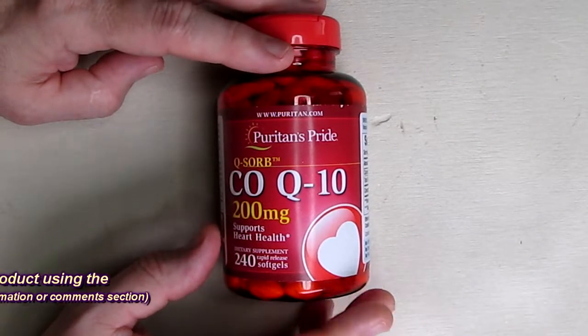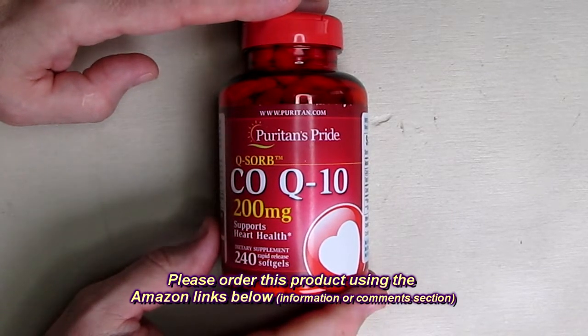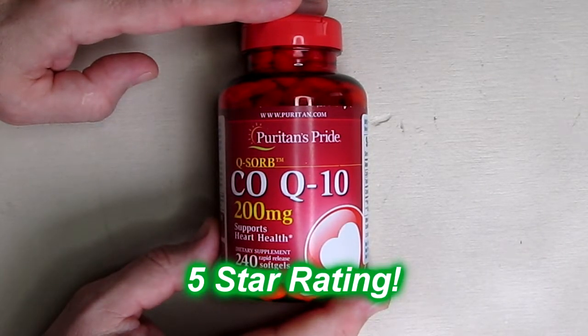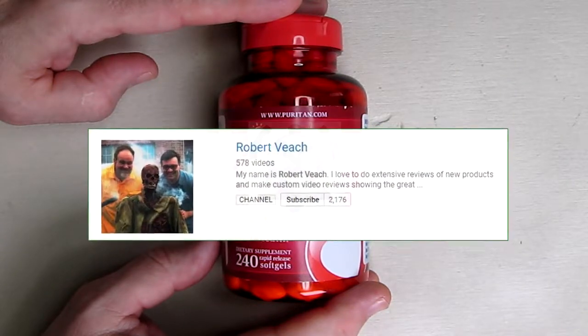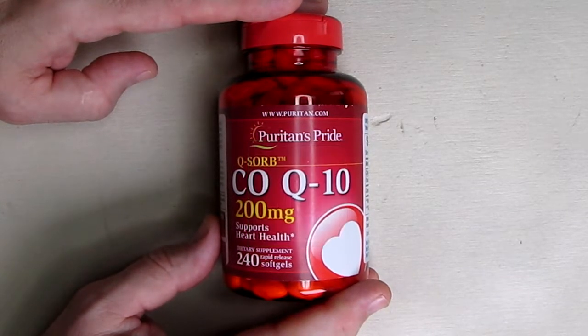So I like this product. I think Puritan's Pride always has a very good value, and I think you'll realize that too when you look at the prices and quality of the labs that make these products. I'm going to give it a full five-star rating on my channel. Please remember to hit the subscribe button and the bell icon so you'll be notified of new video uploads, and if you like this video review, please hit the like button. I hope the information I presented helps you with your buying decisions. Thanks for watching.